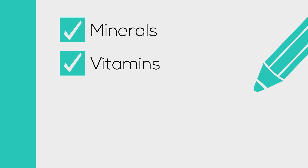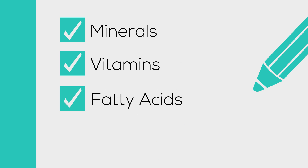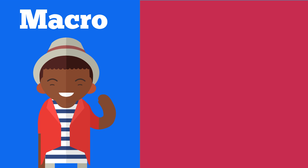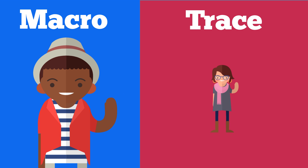Minerals are one of the four essential nutrients. The others include vitamins, essential fatty acids, and essential amino acids. Macrominerals are used in large quantities, and trace minerals are used in very small amounts.